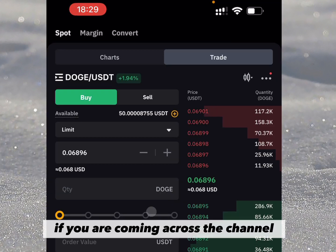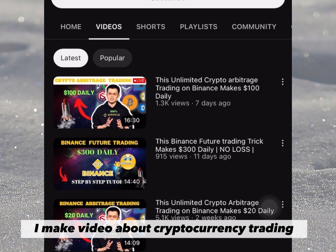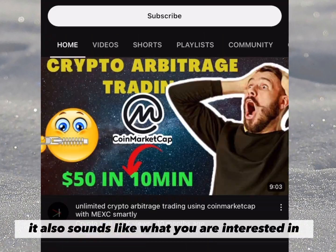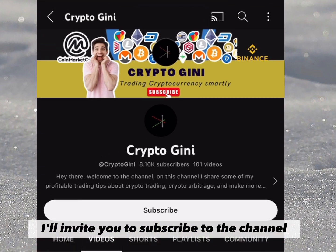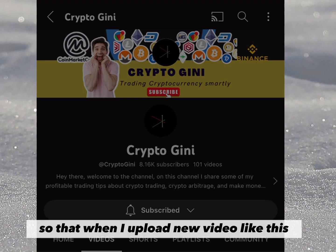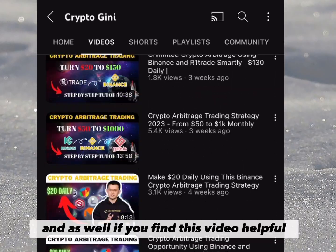If you are coming across the channel for the first time, you are welcome. My name is Daniel. On this channel I make videos about cryptocurrency trading and other make-money-online opportunities. If that sounds like what you are interested in, I invite you to subscribe to the channel and turn on the notification bell icon so that when I upload new videos like this, you'll be the first to watch.